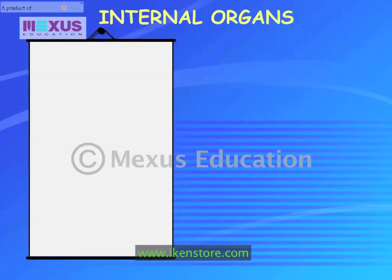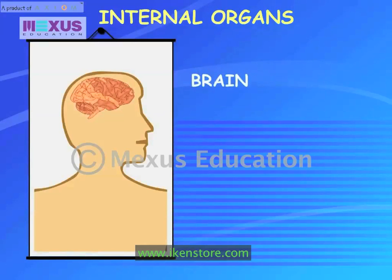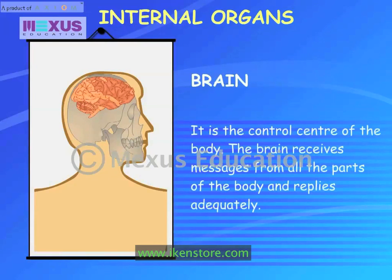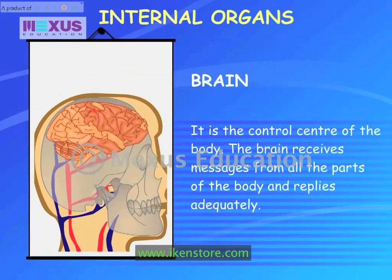The brain is located in the head, protected by the skull. It is the control center of the body. The brain receives messages from all the parts of the body and replies adequately.